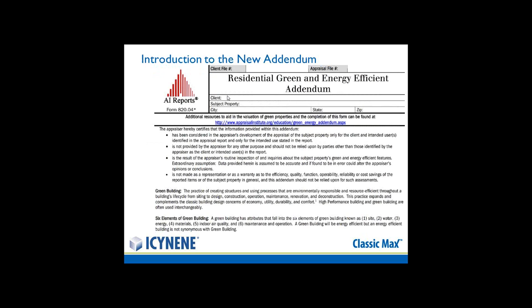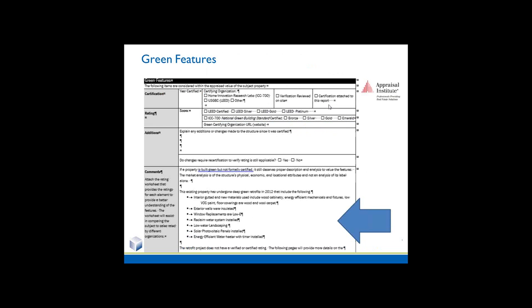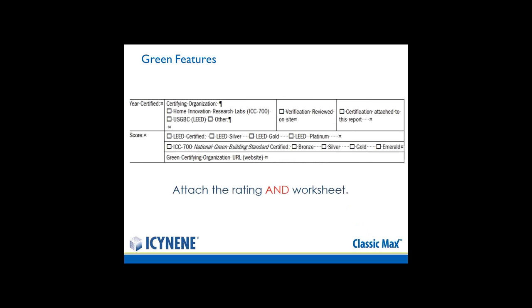This is what the addendum looks like — you'll see the definitions of green building and the six elements of green building. The blue arrow here allows you to put in all the different items in the comment section that you have provided in this home. It allows you at the top to indicate the certifications and rating scores, if you've had the building determined to be LEED certified, and later you can attach the rating and worksheet.